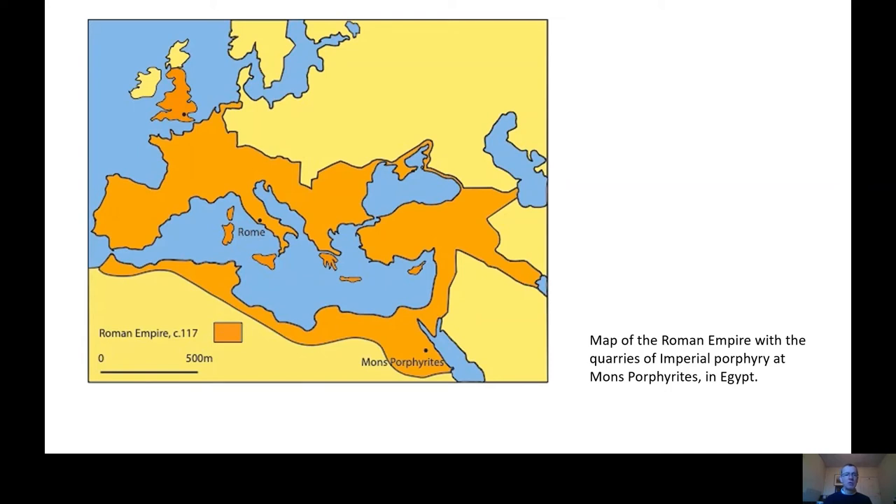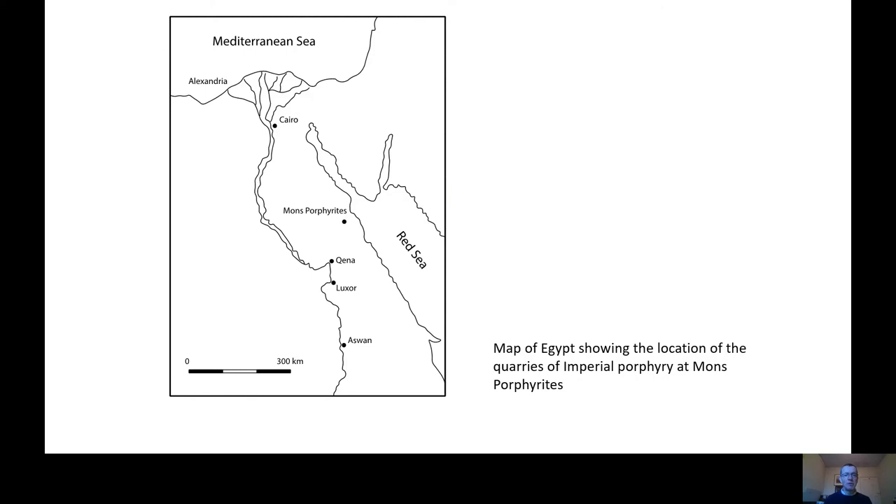Mons Porphyritis — just to show you how remote it is — is quite far south in Egypt, between the Nile River and the Red Sea. Two thousand years ago, this was a remote, mountainous, arid area that was sparsely populated, and very little has changed today.